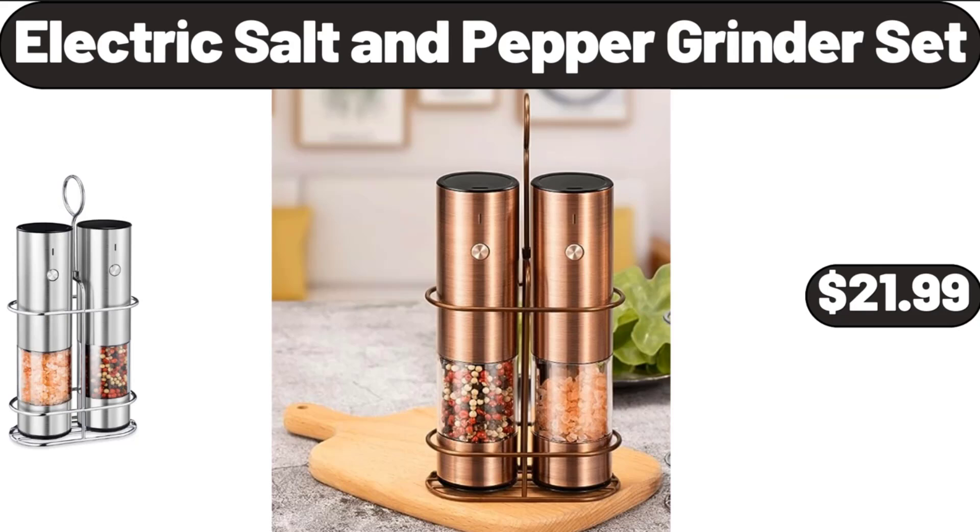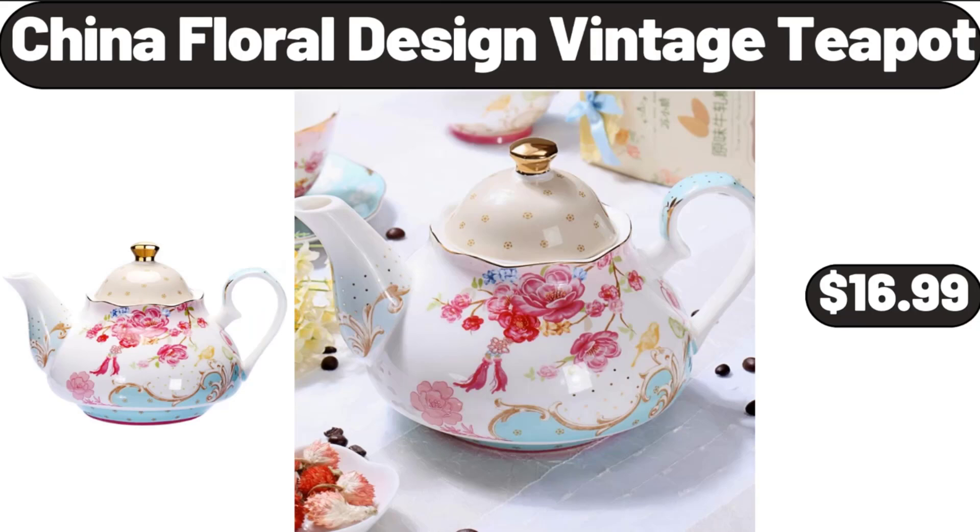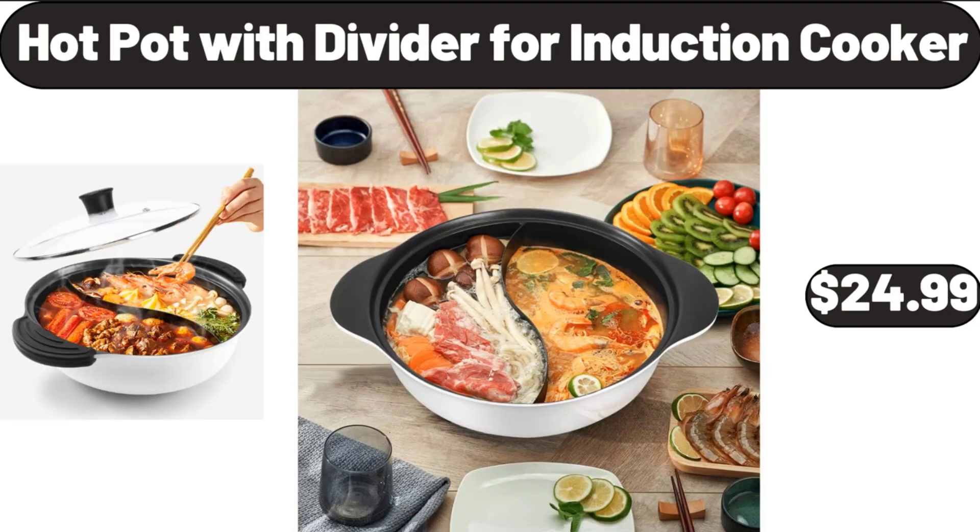Electric Salt and Pepper Grinder Set, $21.99. 3-Piece Non-Stick Baking Sheet Set, $16.99. China Floral Design Vintage Teapot, $16.99. Hot Pot with Divider for Induction Cooker, $24.99.